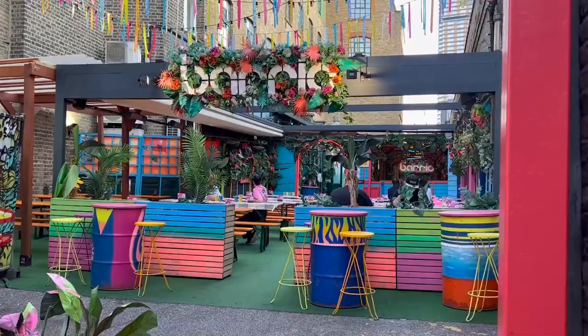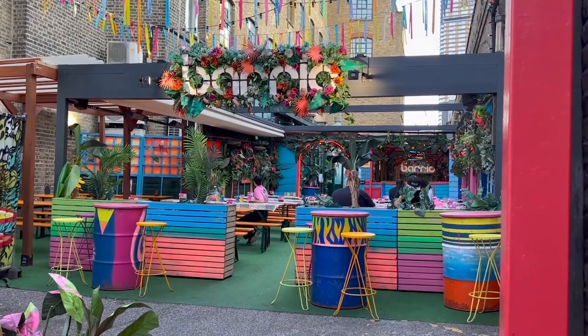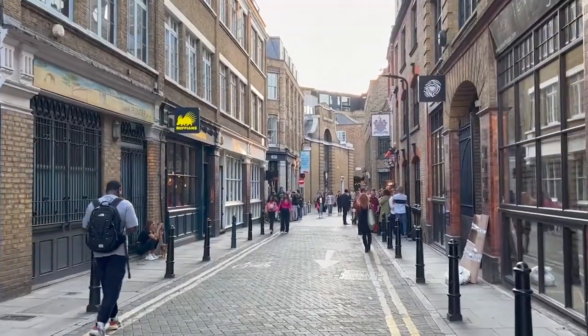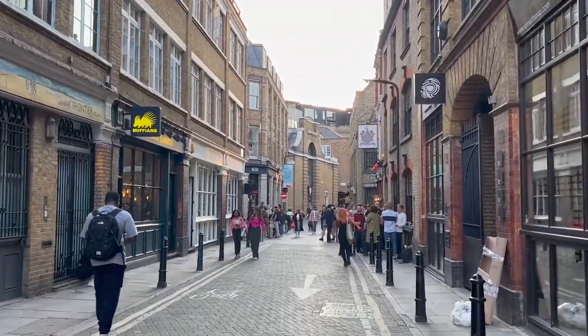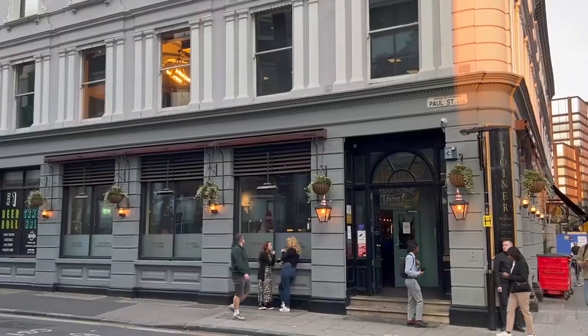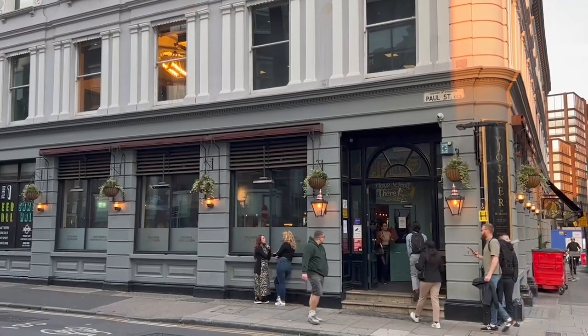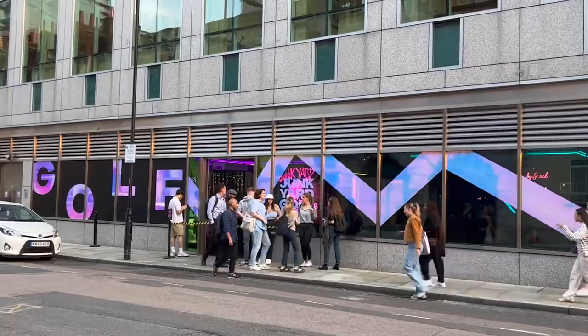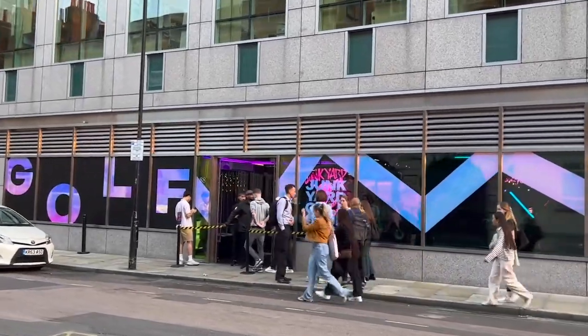Shoreditch is a fashion-forward district with an array of independent boutiques, vintage shops, and designer stores. From cutting-edge fashion to one-of-a-kind vintage pieces, you'll find plenty of stylish and unique items to browse and purchase. It's also a culinary hot spot. From trendy brunch spots and hip coffee shops to innovative pop-up restaurants and international cuisine, there's something to satisfy every craving.